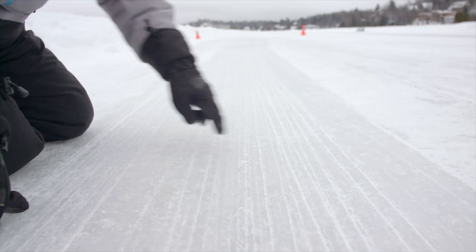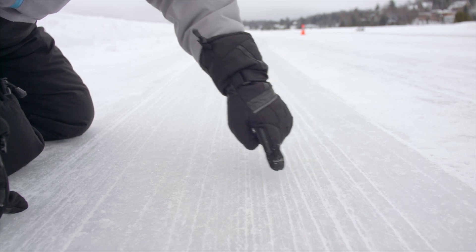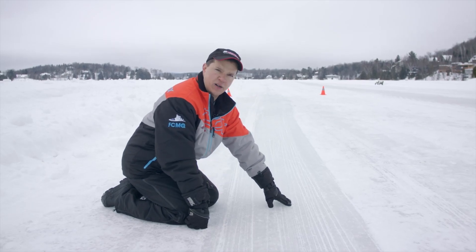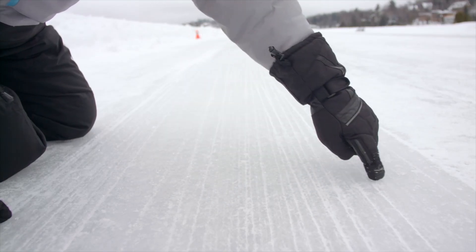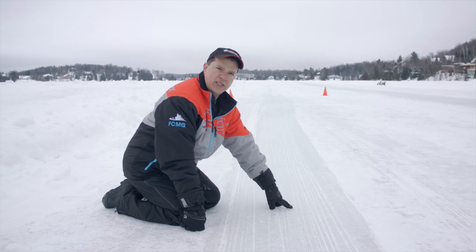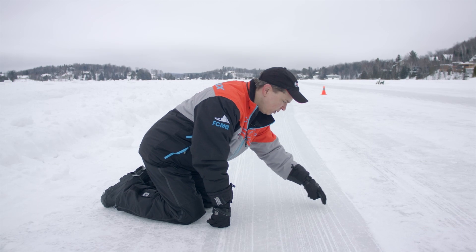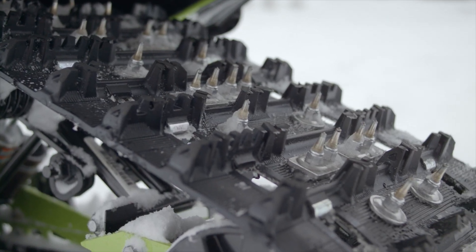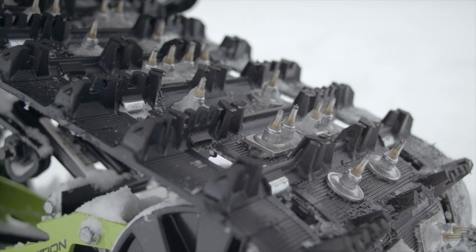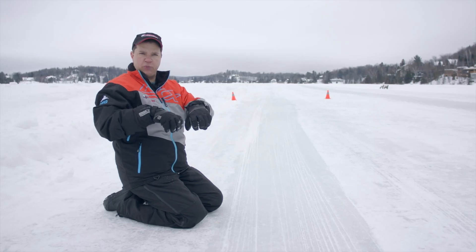What we have here in front of us are the tracks left behind from our experiment, from our braking tests. What we see here are what we refer to as scratch lines. Basically, every one of these marks was left behind by a stud that was digging into the ice. What those do is they increase the bite, and obviously they reduce your braking distances.